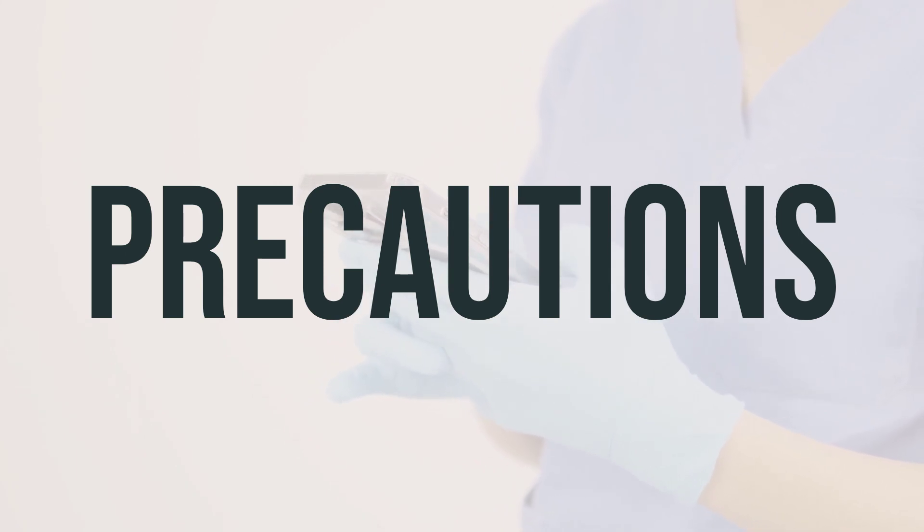Before undergoing any surgery, make sure to inform your doctor or dentist about all the products you are using, including prescription drugs, non-prescription drugs, and herbal products.